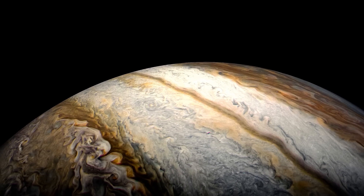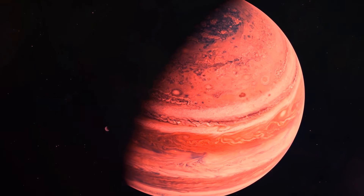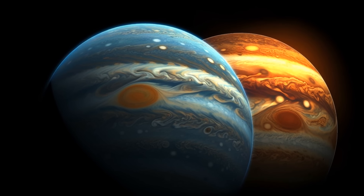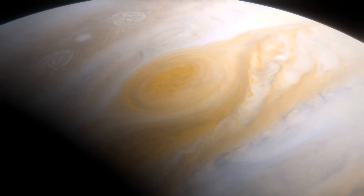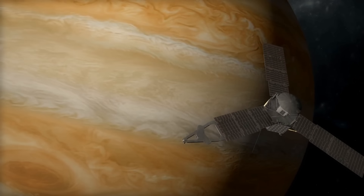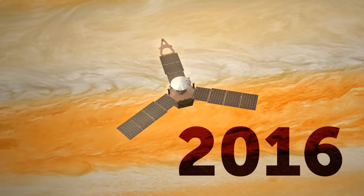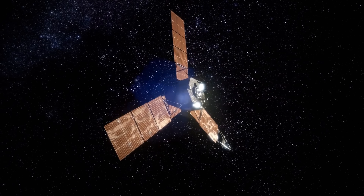But here's the strangest part. Every few years, something changes — it's like the weather on Jupiter goes through a wild rollercoaster ride. The colors of the belts can change, and sometimes the whole weather pattern becomes a bit crazy for a while. Scientists have been scratching their heads trying to figure out why this happens, so they've decided to use a special spacecraft called Juno to investigate. Since 2016, Juno has been gathering a lot of information about Jupiter, like a spy collecting clues.